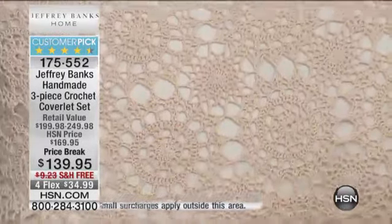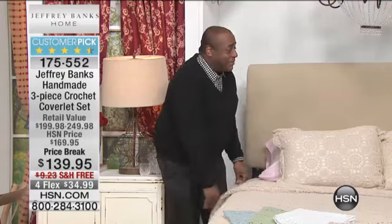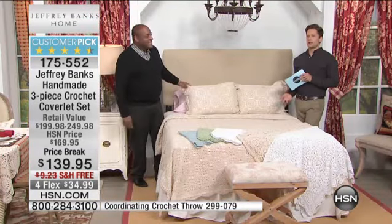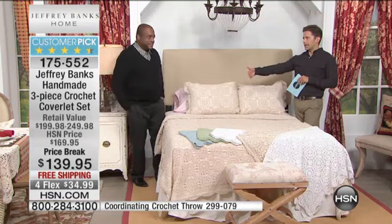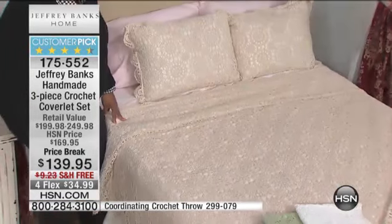A hundred percent cotton, a hundred percent cotton backing, machine washable, free shipping and handling. When we talk about handmade anything in the rest of the marketplace, you pay one price for full and a whole lot more for California King. Not here, not at HSN. No matter how much extra work it takes, how much extra time goes into making each set — same price across the board.